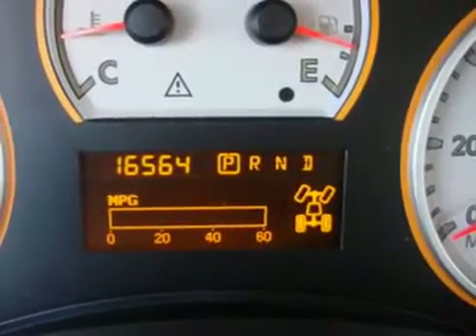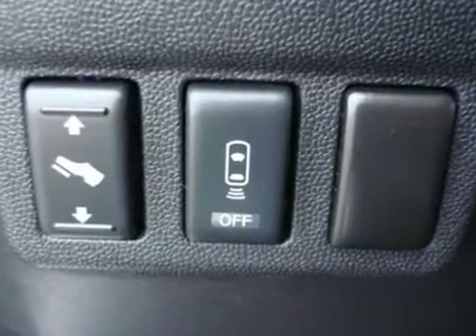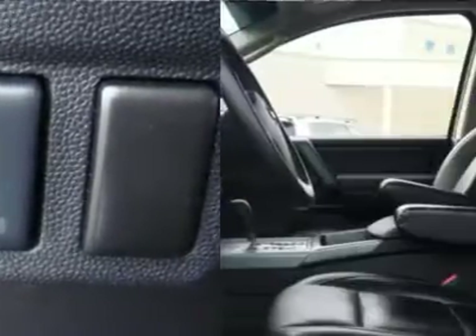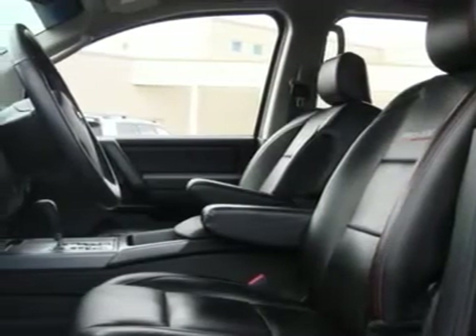It's been checked and serviced by our techs, and all it needs now is a new home. Call today to take this gorgeous Titan out for a spin. You can text our internet manager anytime at 206-595-1741.